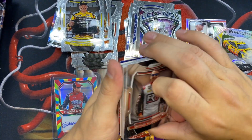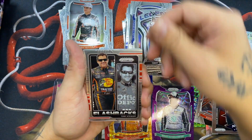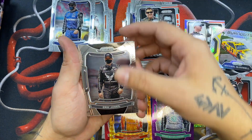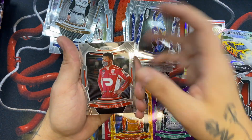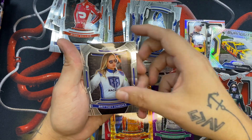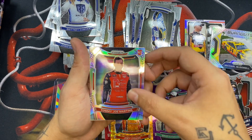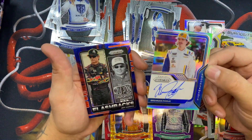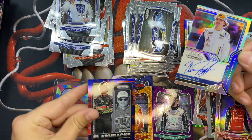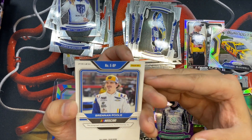If you haven't liked and subscribed, please do — I do a lot of these type of videos and would love for you to stick around. We have a Sam Mayer, a Tony Stewart, Eric Jones, Daniel Suarez, Bubba Wallace, another Brittney Zamora, and a silver rookie of Tommy Joe Martins. Our second auto is a Brendan Pool — all on-card autos in this box, nice.